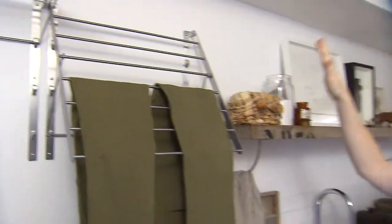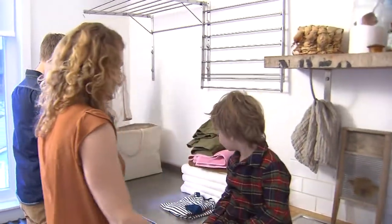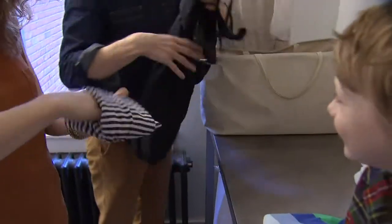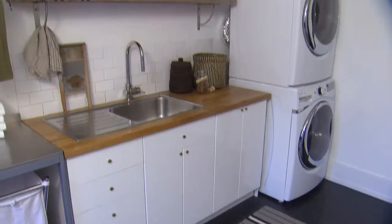We've installed a couple of IKEA drying racks which are great because they fold down and don't take up space all the time. This room has also become a walk-in closet for us because we had a fair amount of square footage. It's become a wonderful multi-function, multi-purpose space where we can do everything at once — the laundry gets folded on the table and put away in the various closets.